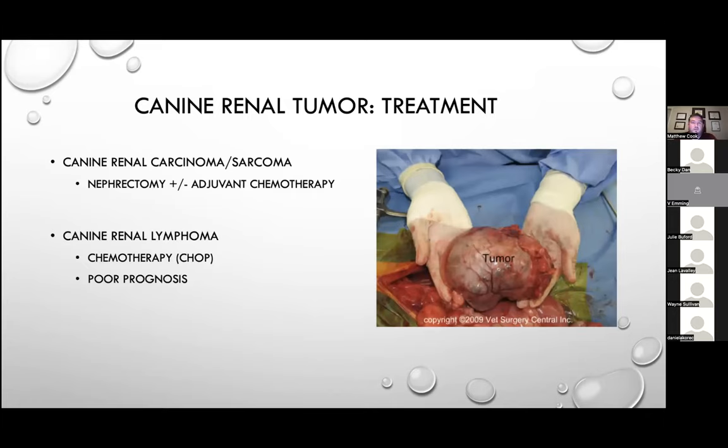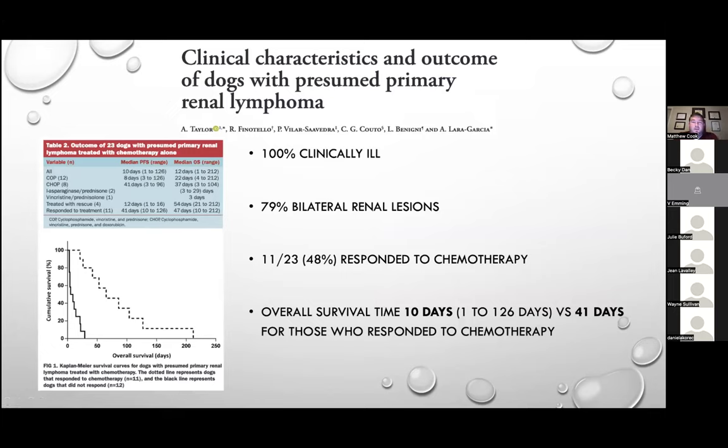When treating renal tumors in dogs, it's crucial to determine whether you're dealing with lymphoma — often treated with chemotherapy and carrying a guarded to poor prognosis — versus renal carcinoma or sarcoma, typically treated with nephrectomy plus or minus adjunctive chemotherapy. A recent retrospective study looked at presumed primary renal lymphoma in dogs. All cases presented clinically ill, the majority had bilateral renal lesions, and about half responded to chemotherapy. The overall survival was only 10 days. Dogs not responding to chemo lived about 10 days, and dogs responding lived a little over a month — speaking to the aggressive nature of this disease.